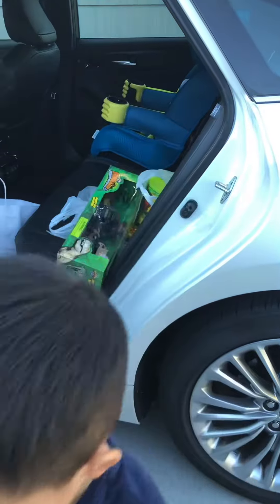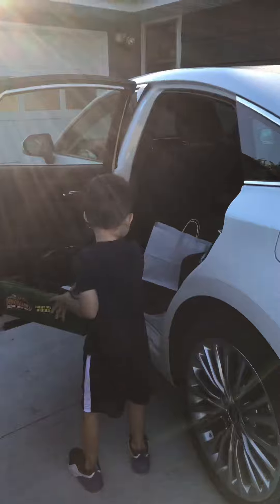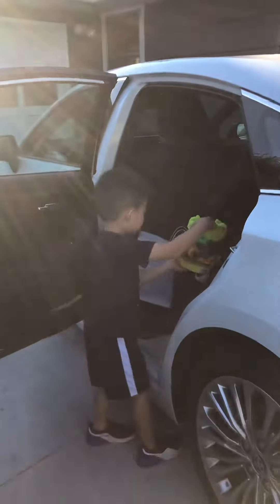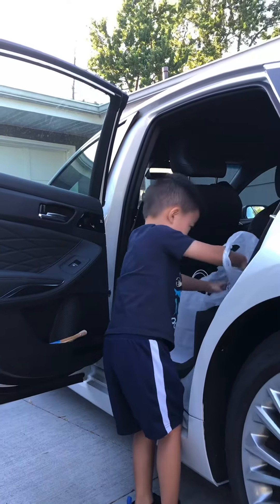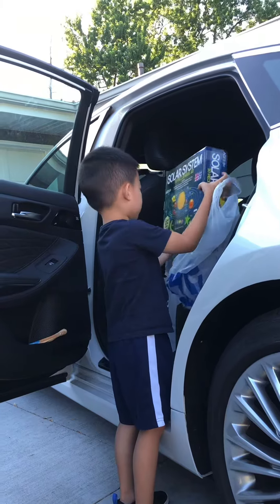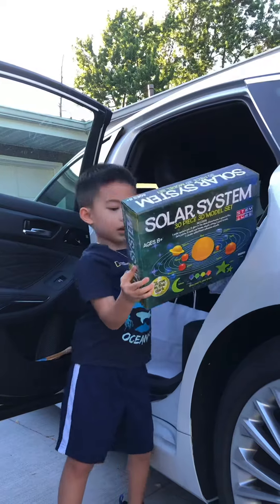Hey, Mommy. Hey, Daddy. You all grab this. Okay. I got this one. How about that? I got this. I got it. I got this dinosaur one. And one more. And one more. I got it.